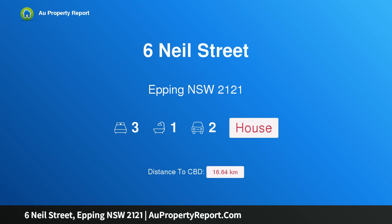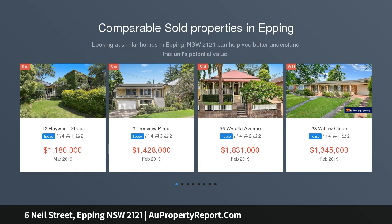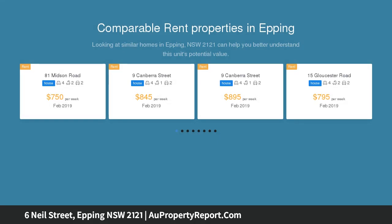I am glad to introduce property 6 Neil Street, Epping, New South Wales 2121. Outstanding location, large land, ideally positioned in a quiet street with easy access to public transport, Epping Rail, and within West Epping Public School catchment.